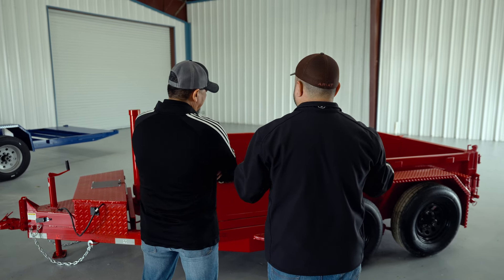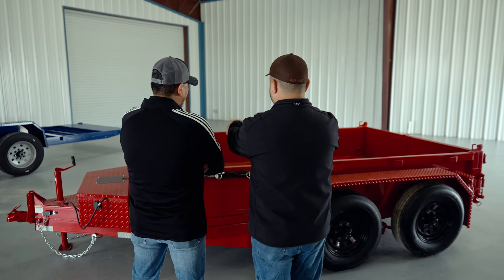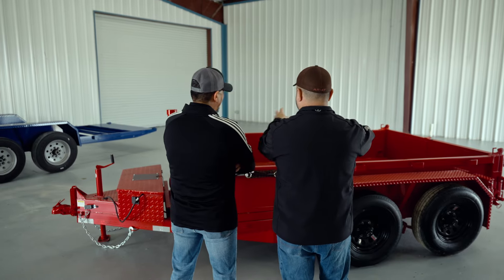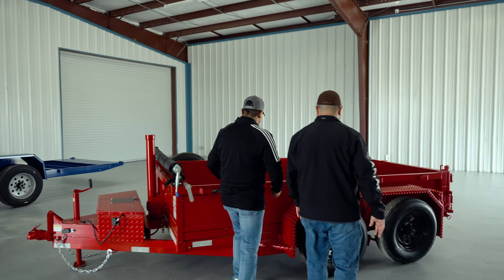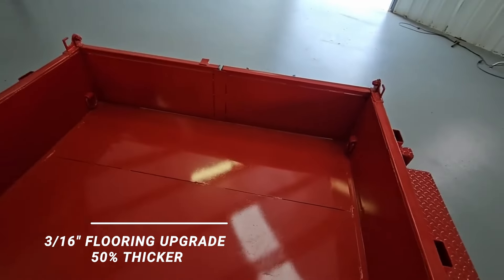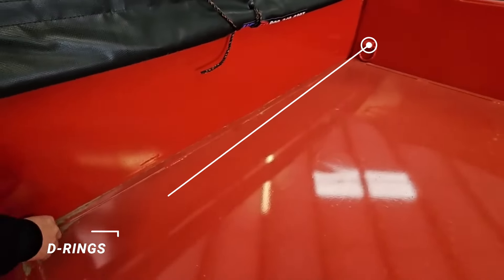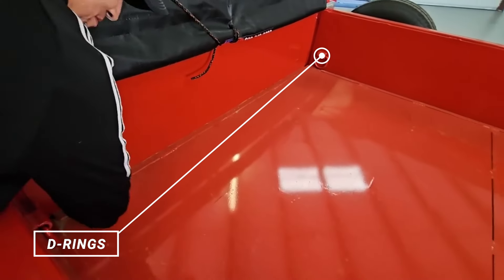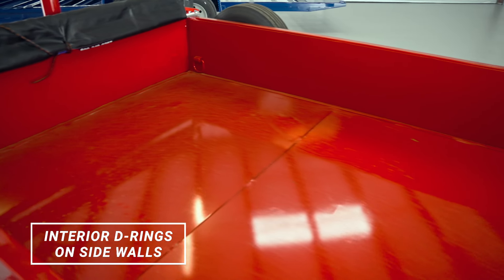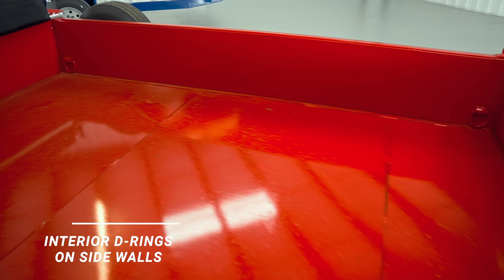This entire trailer is set up in a very practical way for folks who don't traditionally have a need for a tall-sided wheel trailer. If you're moving rock and material — landscapers — this is like a landscaper's dream trailer. You can carry your material, your sod, your fertilizer right here, and probably a couple of pieces of equipment as well. We also went with a 50% flooring upgrade on this — 3/16ths — and D-rings. On this particular trailer, we actually put the D-rings on the sidewalls.